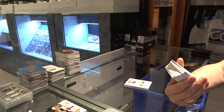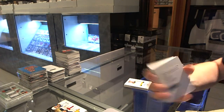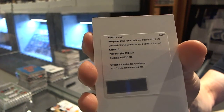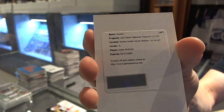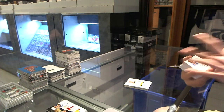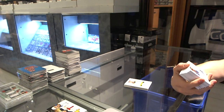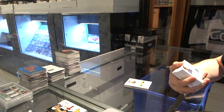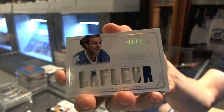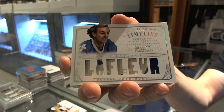We've got a redemption for a rookie jersey and auto booklet numbered to 99 for the New York Rangers, Dylan McIlrath. That's cool. We've got a timeline patch number 47 of 50 for the Quebec Nordiques, a.k.a. the Colorado Avalanche, Guy Lafleur.